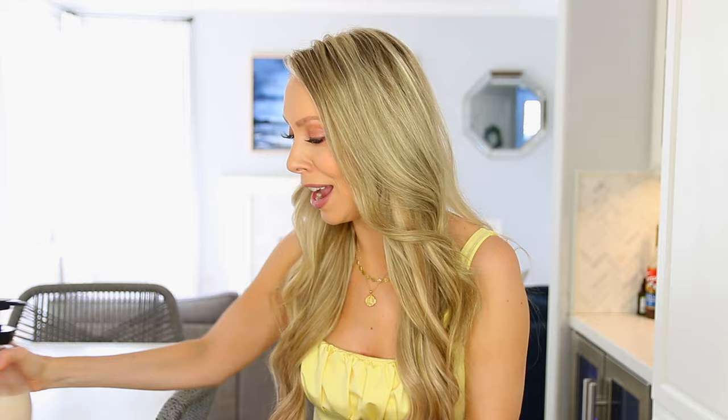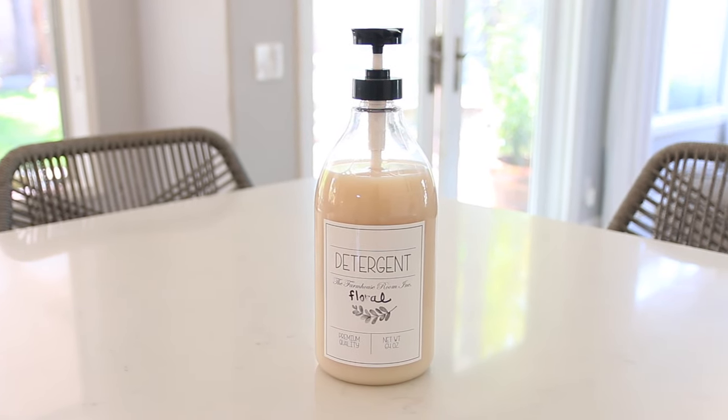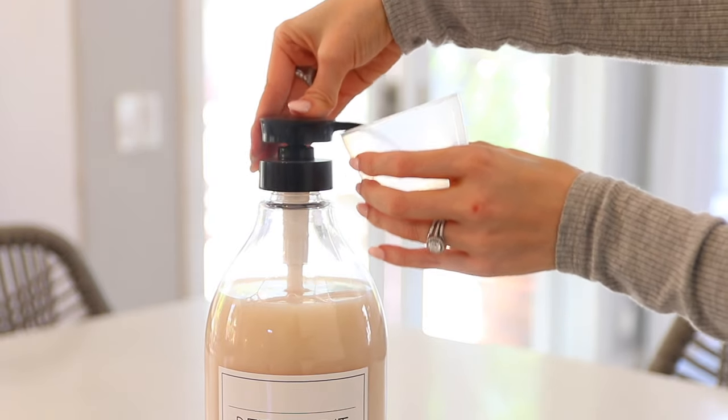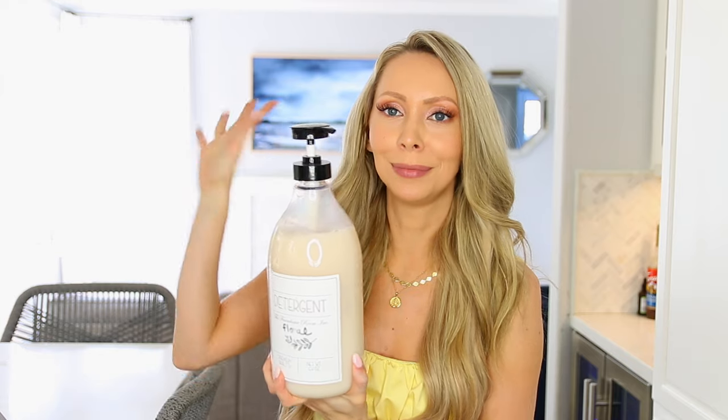First thing we're going to organize here are our detergents and I'm going to share lots of different options because I love options. Of course you could just use the detergent container it comes in, but most of the time they're kind of ugly. So I found this adorable detergent dispenser which is not only so cute but also functional because it has a pump — you just do a little squirt squirt and you're good to go.